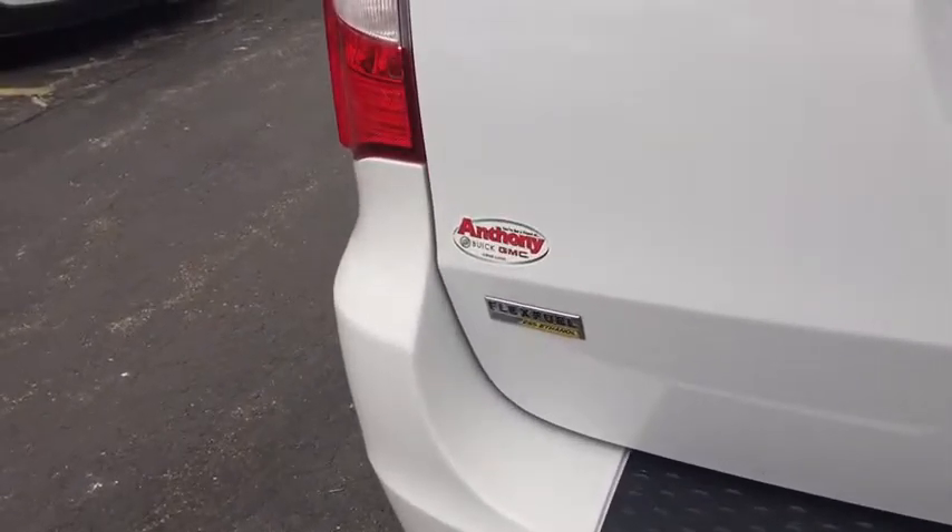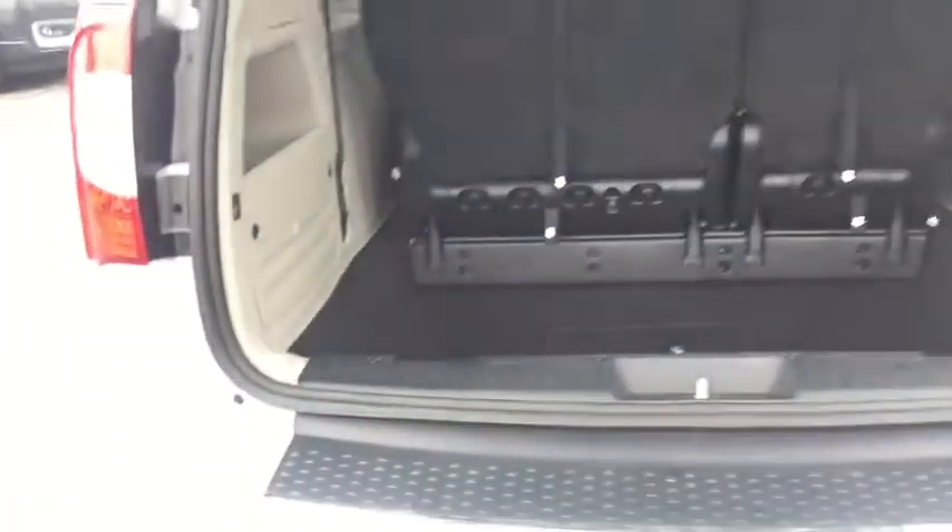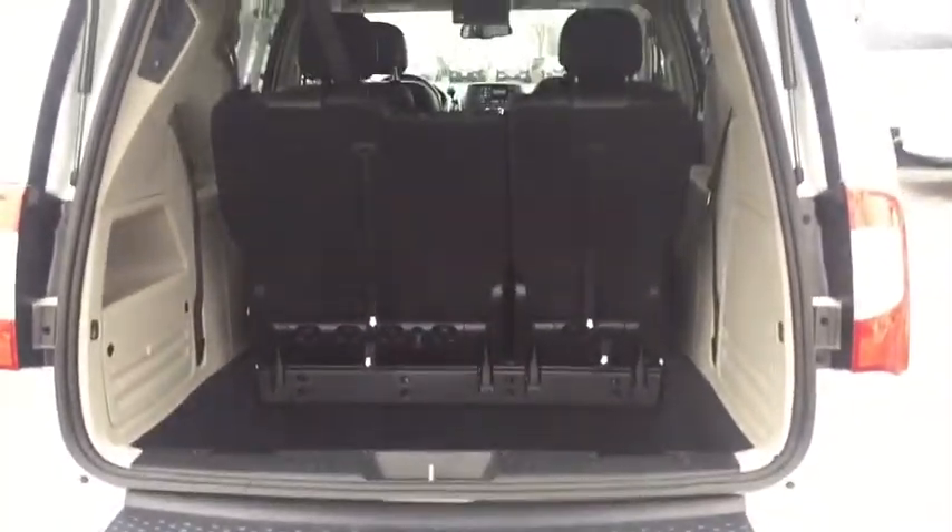Seat seven comfortably and choose from stow-and-go seating or the innovative swivel-and-go seating. This vehicle has less than 45,000 miles.